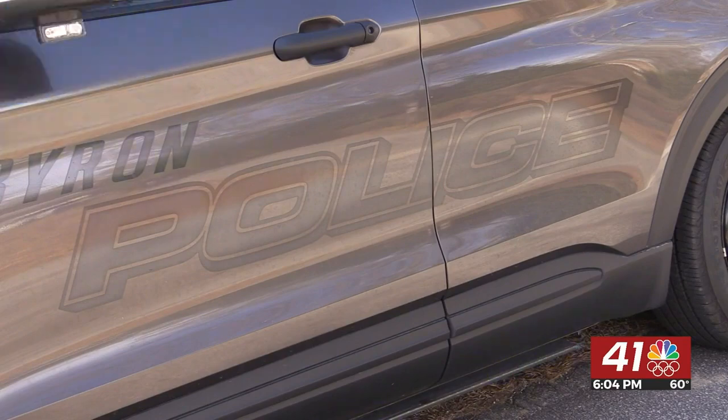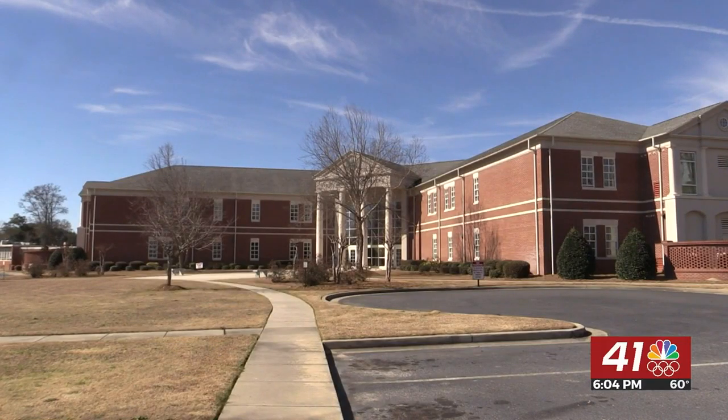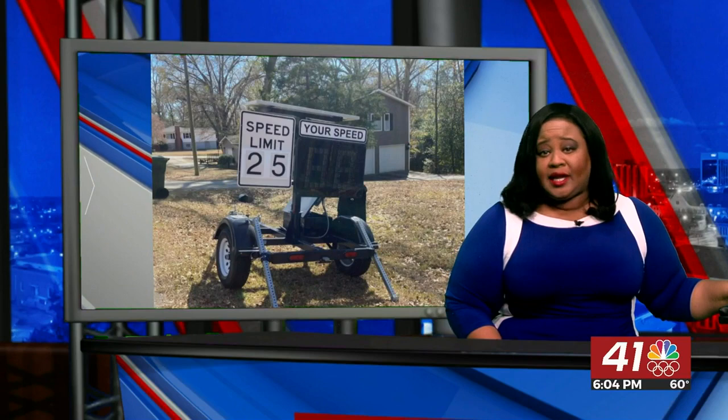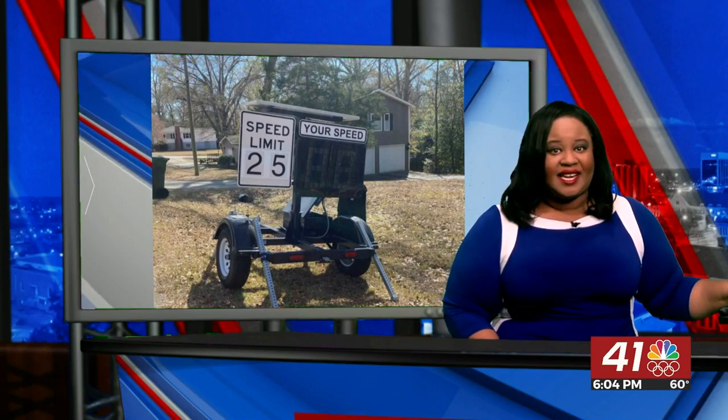The new trailer does not ticket drivers and will be moved around to other areas that may need it. Reporting in Peach County, Cameron Branscom, 41NBC News. The trailer has been in use for about a week now, so officers have not pulled data just yet.